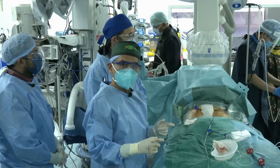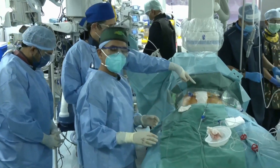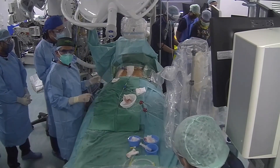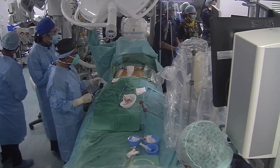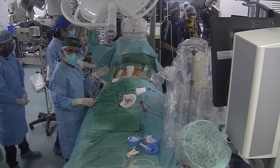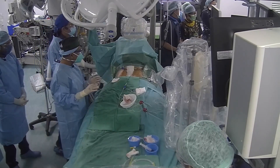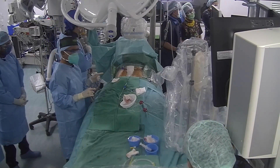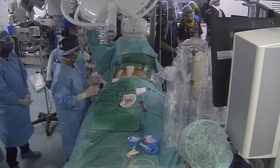Two femoral vein accesses are established. The right femoral vein houses a 22 French sheath to introduce the 27 French device. In the left femoral, two sheaths are placed: one for a pigtail catheter currently positioned in the SVC to assess anatomy and innominate vein origin, and a second for a multipurpose catheter advanced into the pulmonary artery for positional reference.